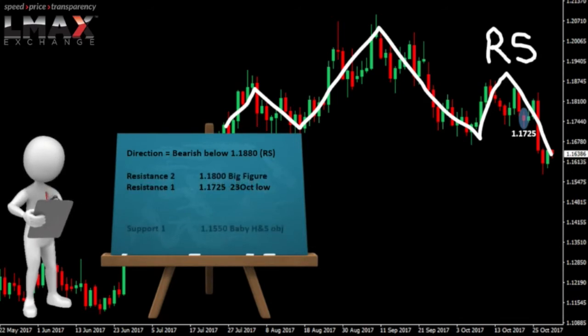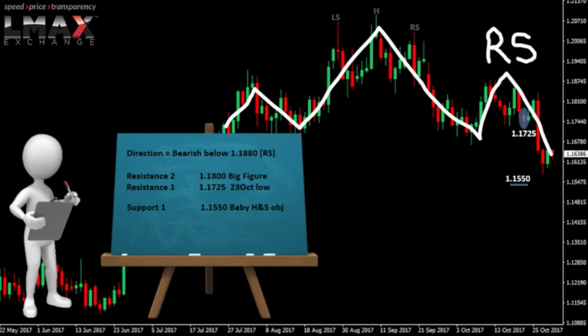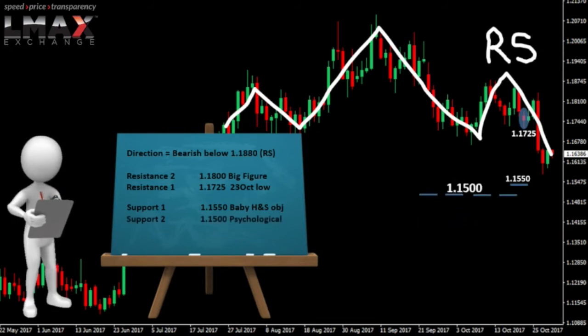As far as the support levels go, 115.50 is the first one. We had that weekly low last week at 115.75, but 115.50 is just below there and it's a baby head and shoulders top objective. Off the yearly high, we had triggered that head and shoulders top several days back, which targets 115.50. The next level of support is a big one — it's psychological. 115. A break below there could be significant.